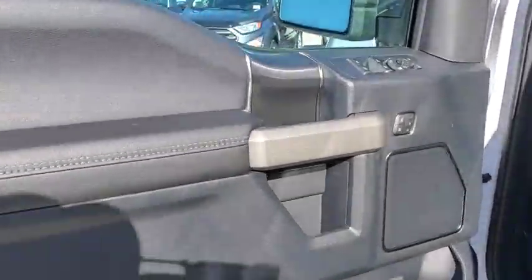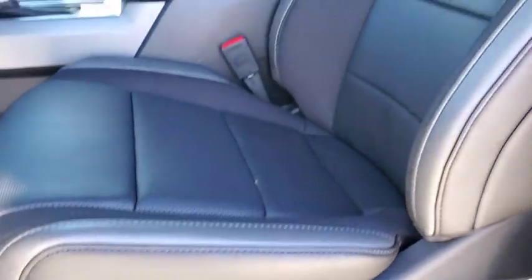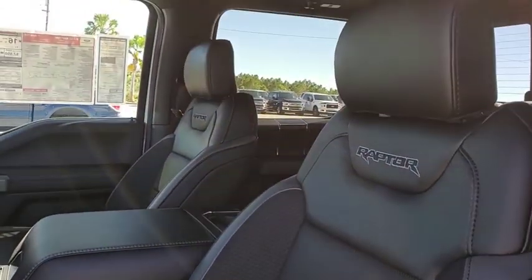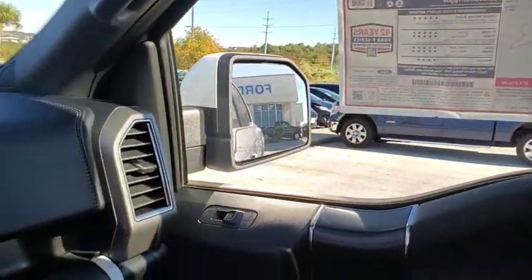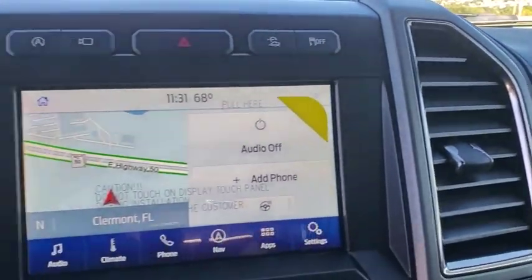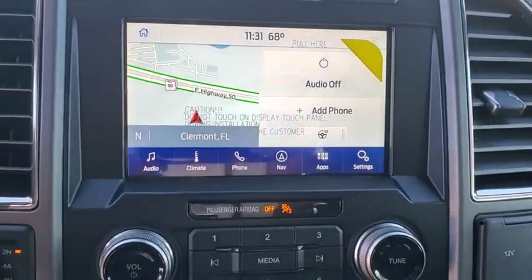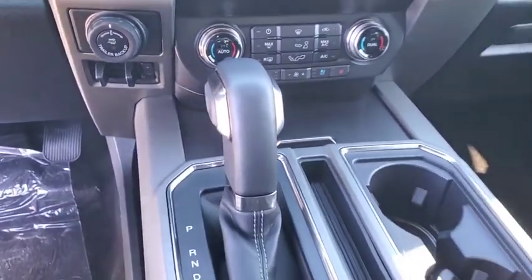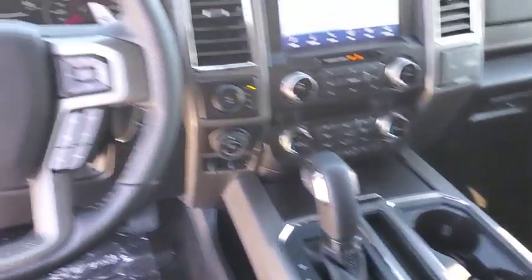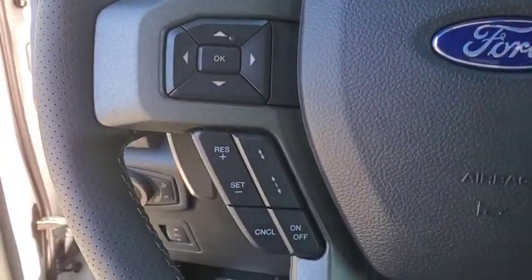Come take a test drive today. The Ford F-150.